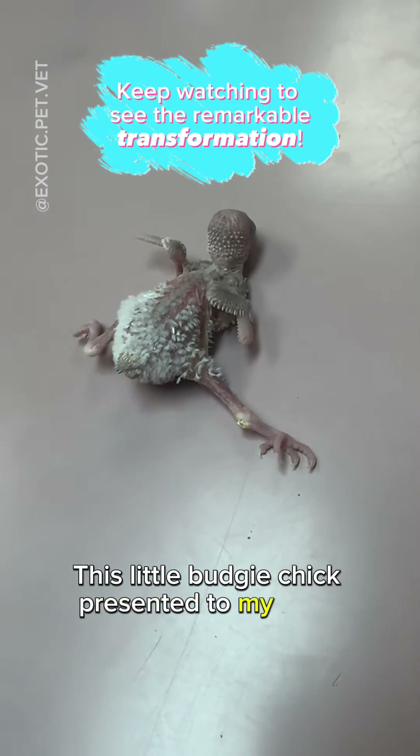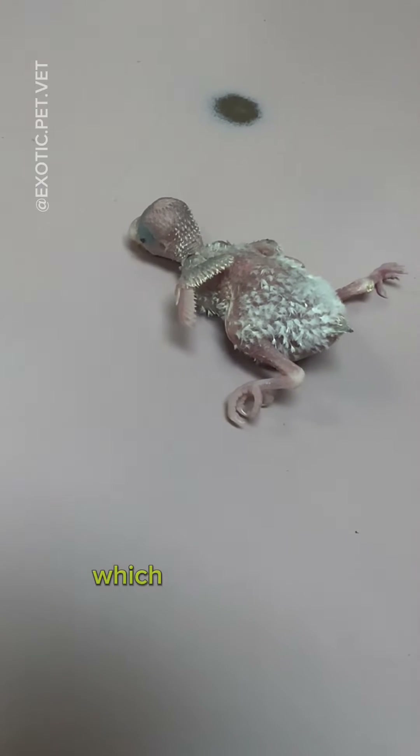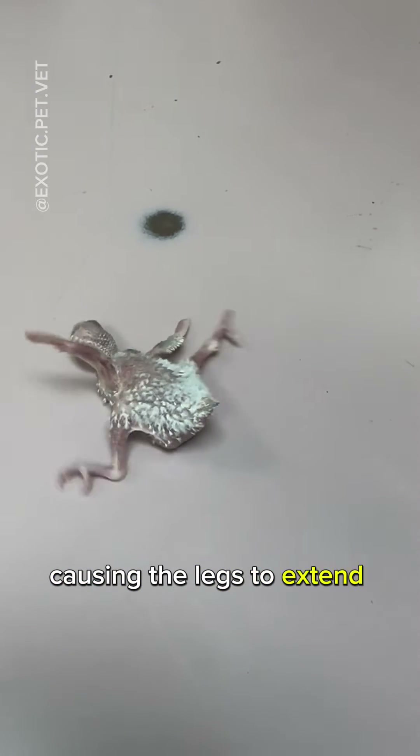This little budgie chick presented to my clinic unable to hold itself up or walk. They were diagnosed with splayleg, which is a common congenital and developmental abnormality causing the legs to extend to the side of the body.